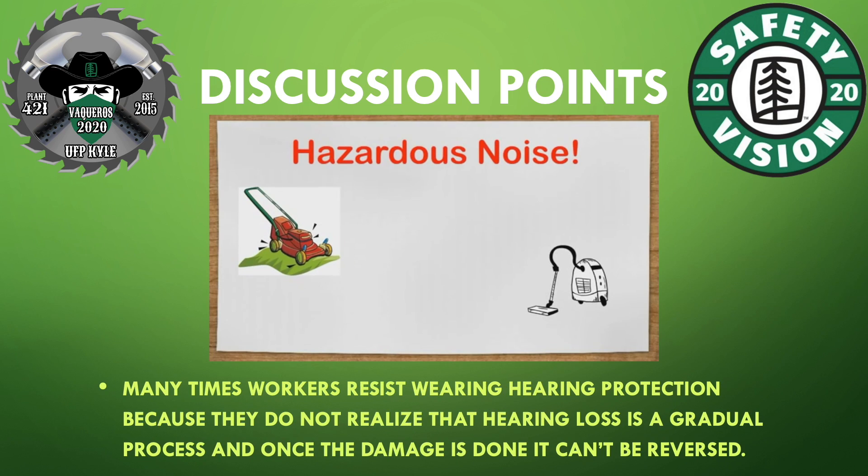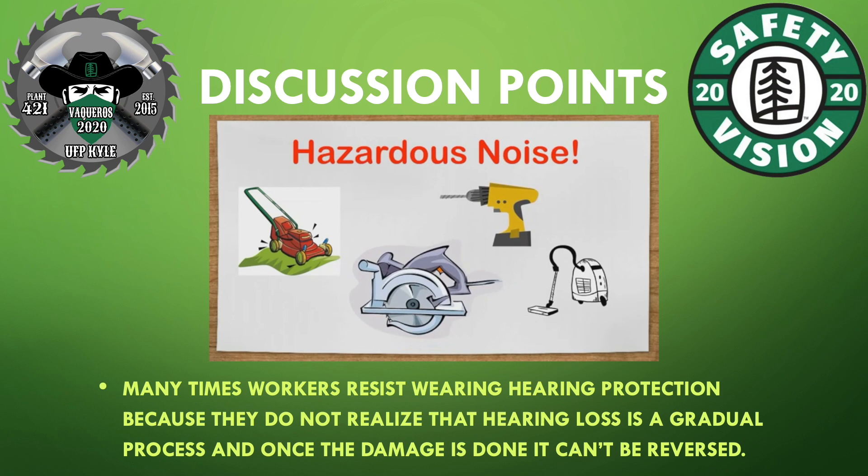Many times workers resist wearing hearing protection because they do not realize that hearing loss is a gradual process, and once the damage is done, it cannot be reversed.